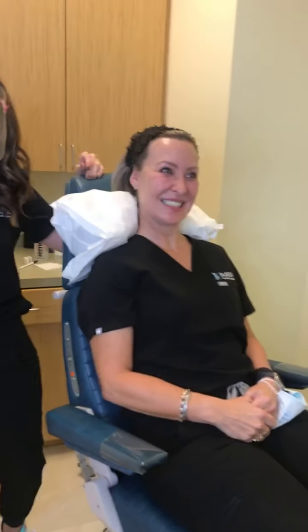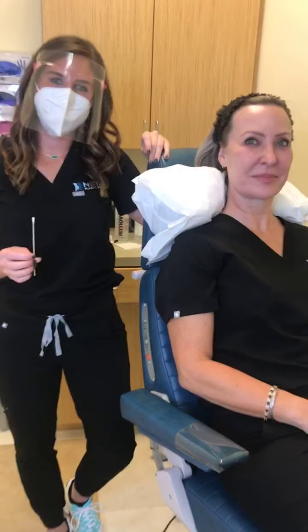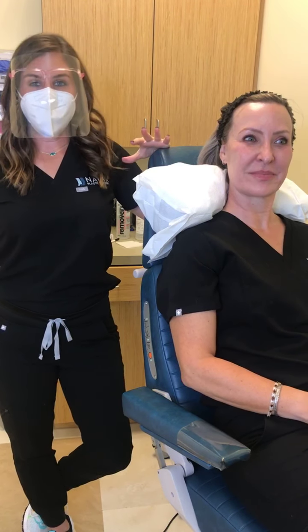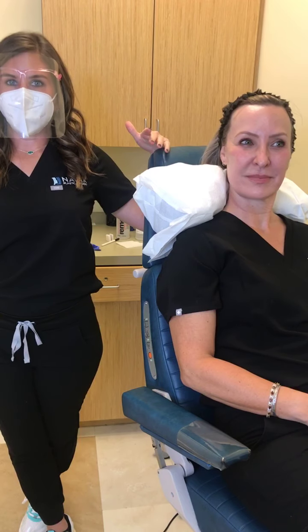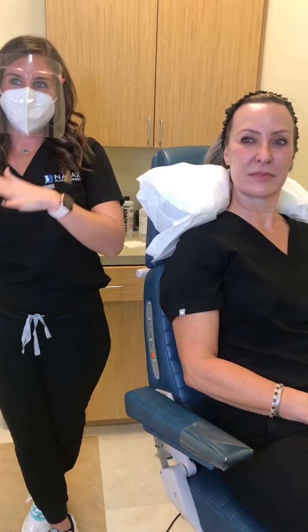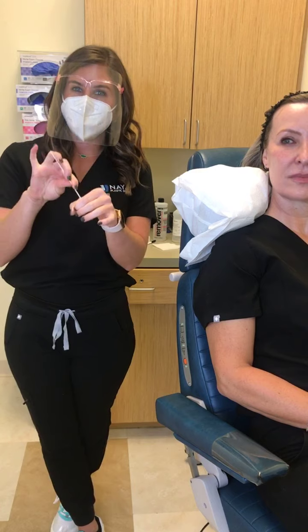We are live on Facebook and Instagram doing Morpheus 8. For those of you who have or have not heard about Morpheus 8, it combines microneedling with radio frequency. Microneedling is really popular — it causes controlled trauma to the skin. This is like microneedling on steroids: it adds a heat component, so you get a little bit more injury in those deep skin layers.